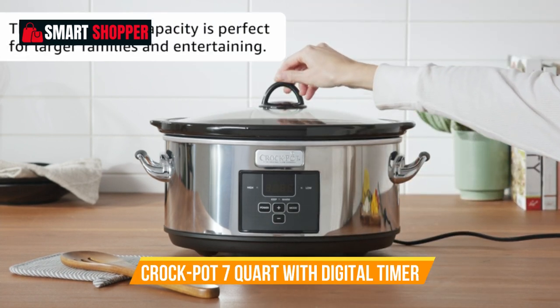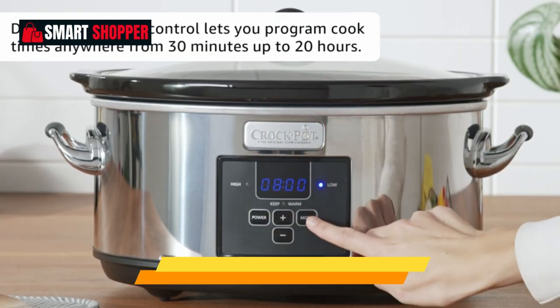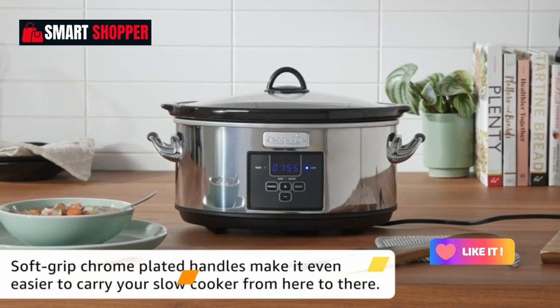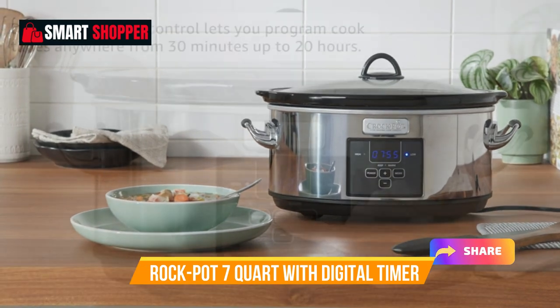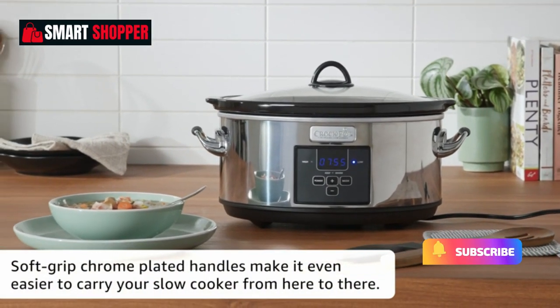The polished platinum exterior adds a touch of elegance to your kitchen, and the removable stoneware insert is both dishwasher-safe and oven-safe. From weekday dinners to weekend get-togethers, the Crock-Pot 7-Quart Programmable Slow Cooker is your trusted partner for creating mouth-watering meals with ease.